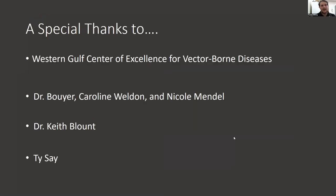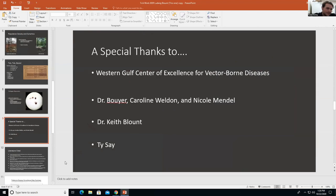That concludes my presentation. I'd like to give a special thank you to Dr. Boyer for supporting this internship, Caroline Weldon for helping with all the paperwork, and Nicole Mandel for doing all the hard work of actually figuring out if the ticks we collected had any diseases. Thank you.